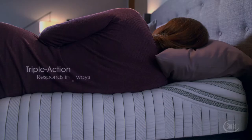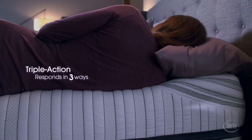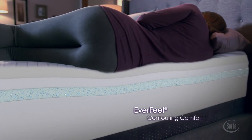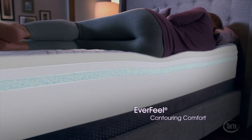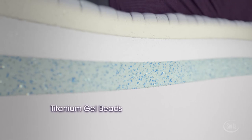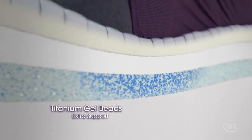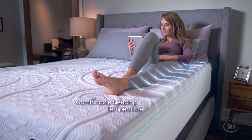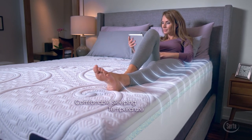It intelligently responds to your body in three ways. First, SIRTA's exclusive EverFeel material cradles every contour of your body. Next, millions of SIRTA's unique titanium gel beads gather under the areas of your body that need extra support. Plus, our gel formula works with a breathable design to help dissipate heat for a comfortable sleeping temperature.